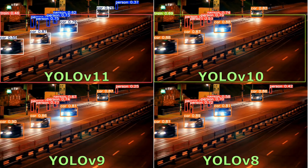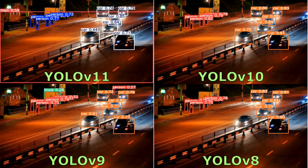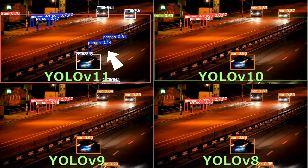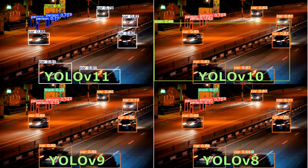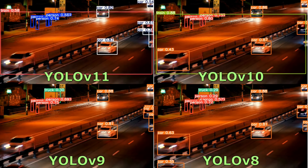In the low-light video, YOLO V11 and V10 often detect the train object with a fairly high confidence value even though there is no train object in the video. YOLO V11 also often detects road barriers as a person. YOLO V8, V9, and V11 quite often detect boards as trucks. The least frequent is YOLO V10.